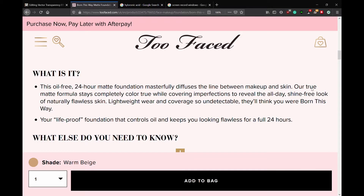I'm going to do half my face with a brush and half my face with a sponge to see which one applies the best. Also, as I was reading on the website, it says it's supposed to stay true to colour with no oxidising, shine-free, naturally flawless skin, lightweight wear, and coverage so undetectable. And this does retail for £29.